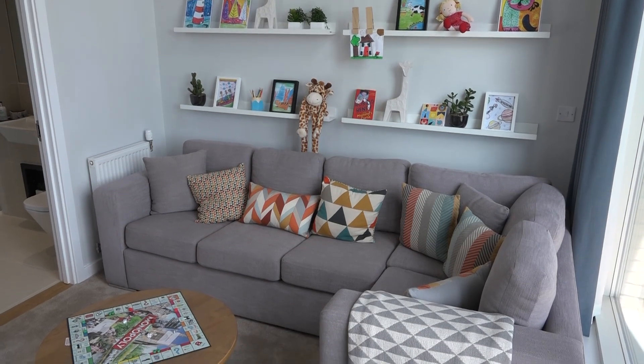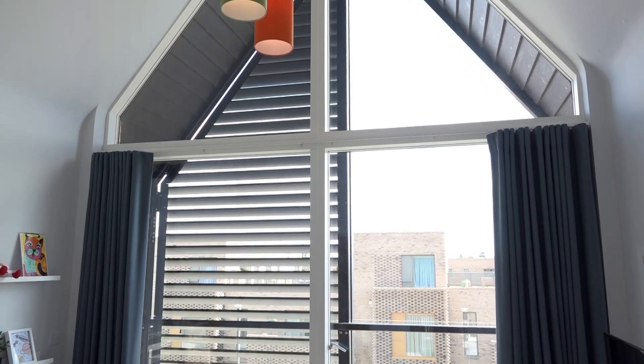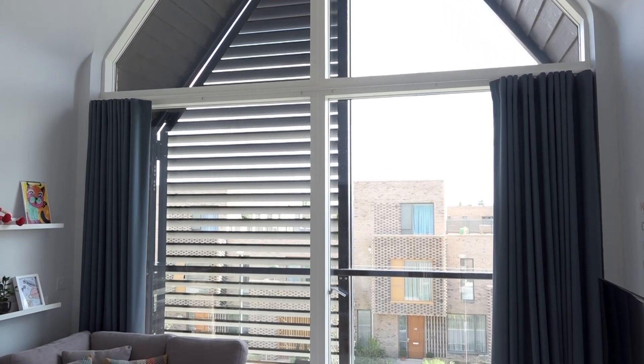Having this room on the top floor gave us a real opportunity to have some fun. We wanted to create a lounge just for the kids, so we used this lovely corner sofa which gave a real sense of comfort, then mixed it with really punchy colours in the accessories and the lighting, as well as this stunning apex window that just pours light into the room.